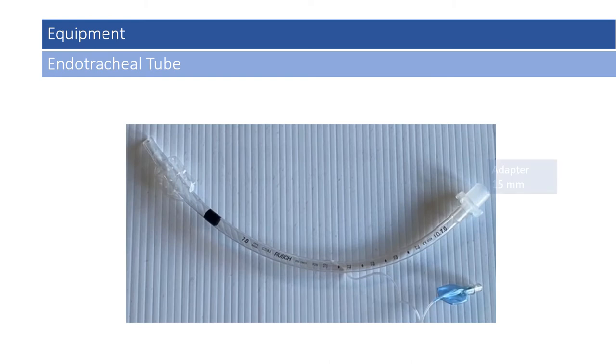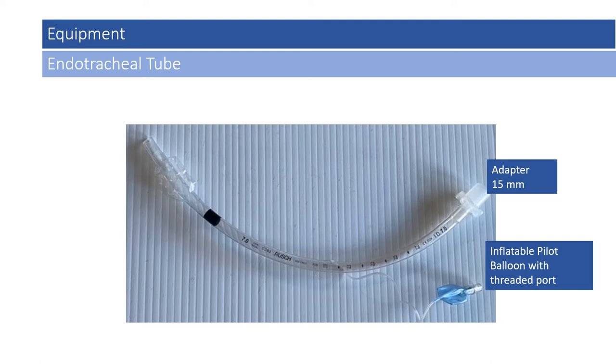This is a standard endotracheal tube. To the right of the screen you'll notice a 15-millimeter adapter — that's the standard diameter for most airway devices, accepting a bag valve mask or co-oximetry sampling device. There is an inflatable pilot balloon, blue in this particular tube, with a luer lock adapter that accepts a luer lock style syringe. As you insert the syringe with a push-and-twist motion, you can inflate or deflate the distal balloon. When checking the cuff, remove the syringe from the pilot after inflation; leaving it attached can allow air to return to the syringe and inadvertently deflate the distal cuff.